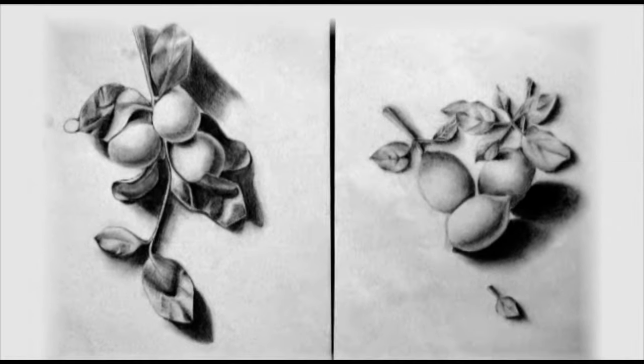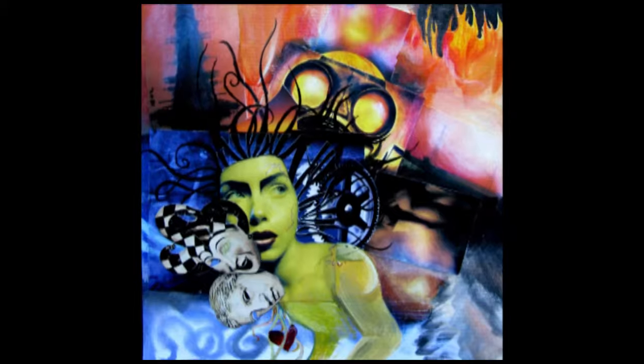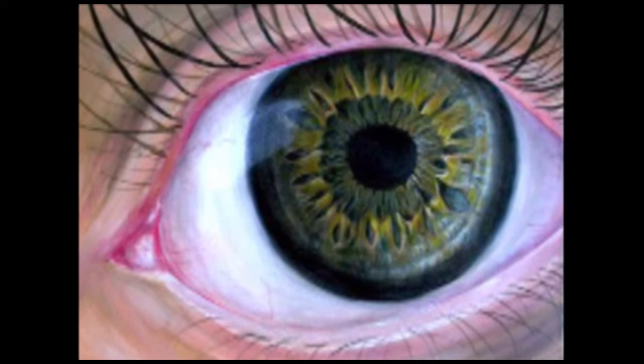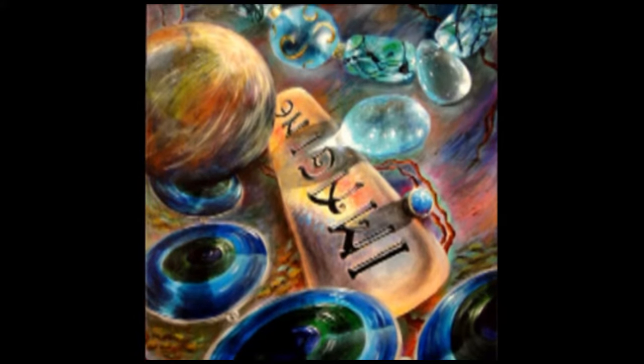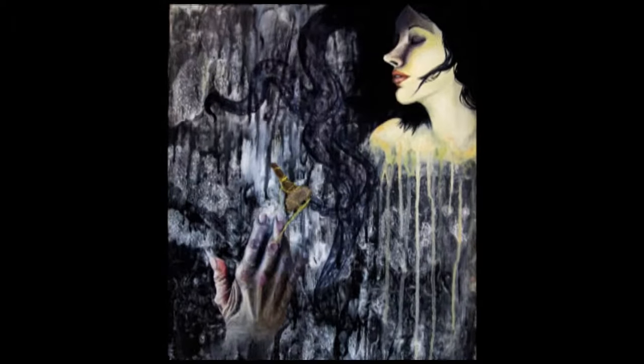Advanced Art courses focus a little bit more on design application — how to create dynamic, strong designs, how to experiment more with media and develop their design skills. There are a lot of careers where specific drawing skills might be really emphasized, and there might be specific careers where design skills are more emphasized. Advanced Art emphasizes design versus drawing, which emphasizes rendering skills.